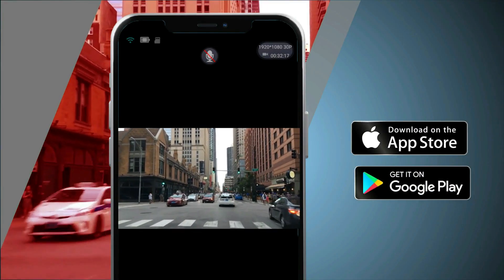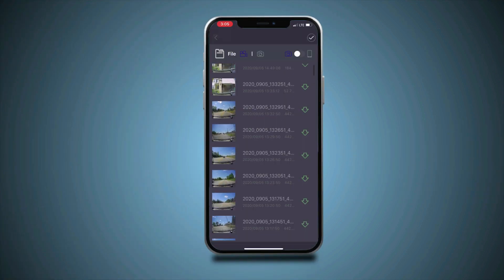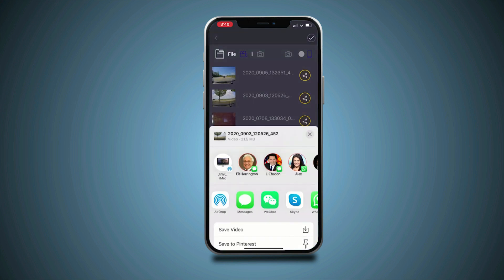Use the Rove app to view and manage dash cam recordings instantly on your iOS and Android devices. By using the app you can download your recorded 4K videos directly to your smartphone and then easily share these on social media with friends and family.